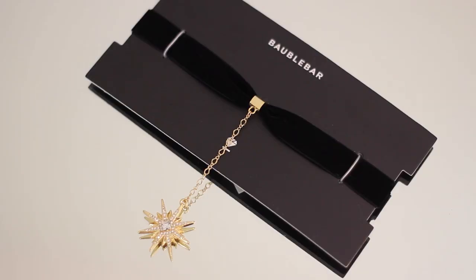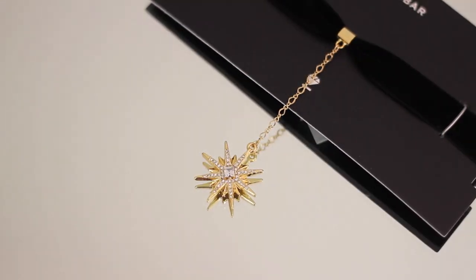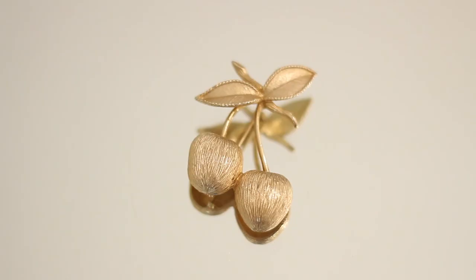Here I have another jewelry item — a choker from Ball Bar. It's your classic black velvet choker, but it has this gold toned star pendant that dangles down. I think that makes it a little bit unique.